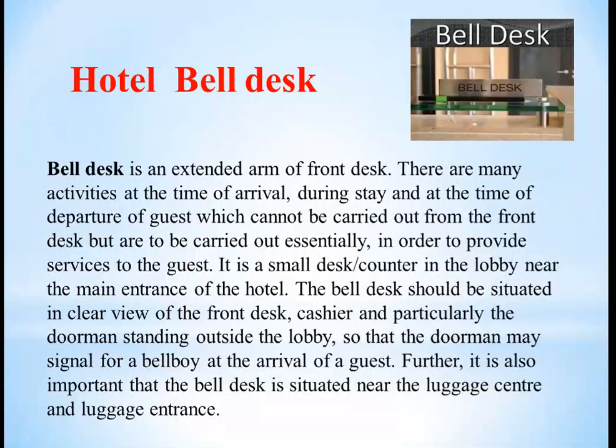Bell desk should be situated with a clear view of the front desk, especially the cashier and the doorman standing outside the lobby, so the doorman may signal the arrival of the guest. It is also very important that the bell desk is situated near the luggage center or the luggage entrance.